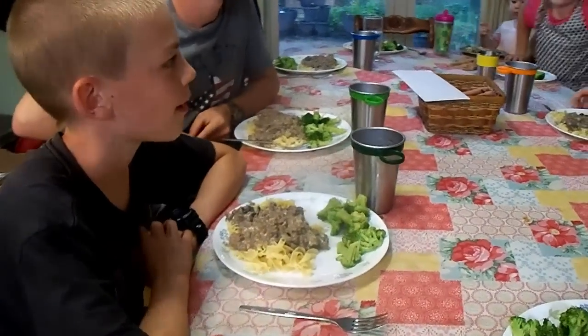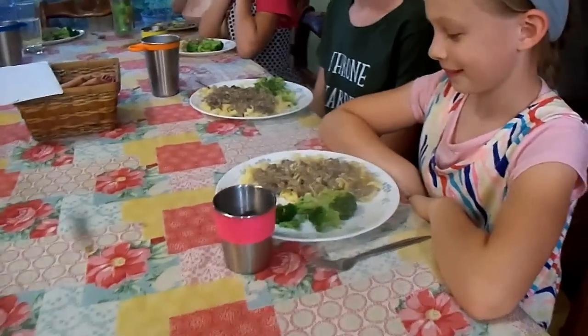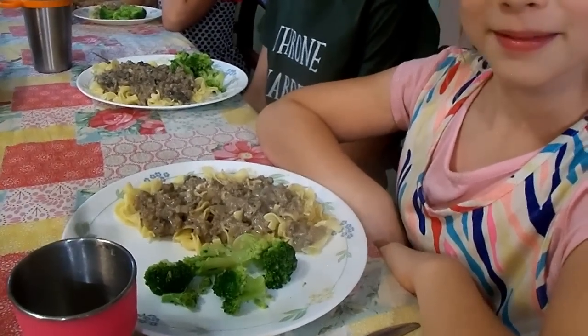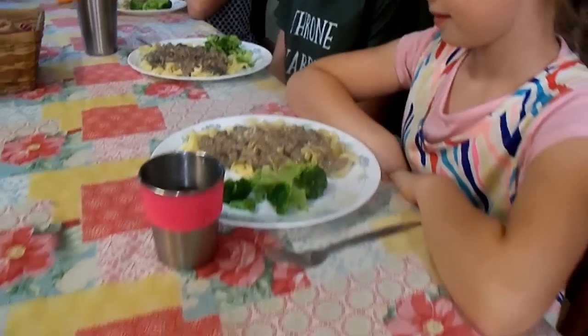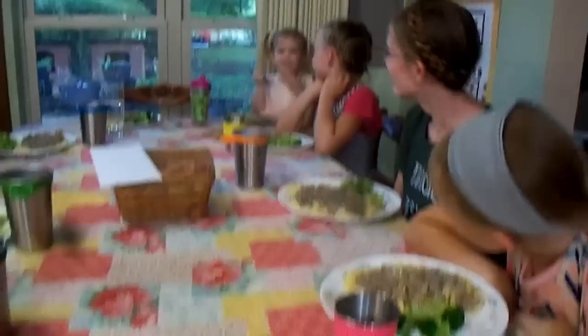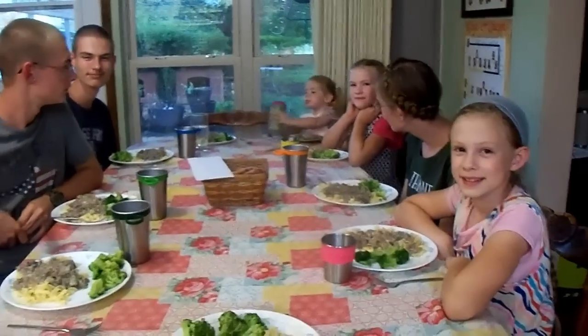Supper tonight is beef stroganoff with egg noodles and a yummy mushroom sour cream sauce, and steamed broccoli on the side. This is a family favorite — everybody's pretty happy we're having stroganoff.